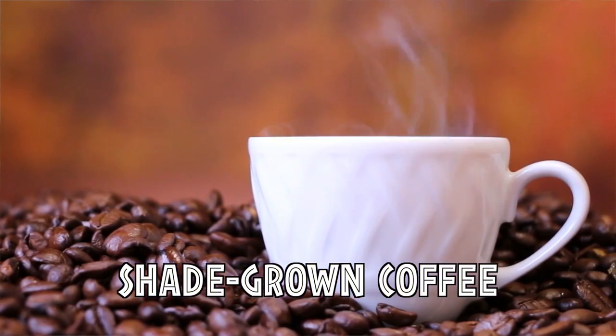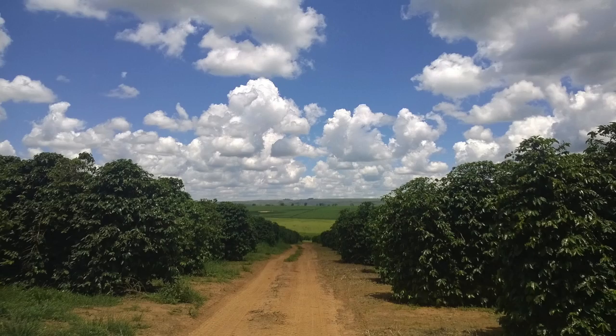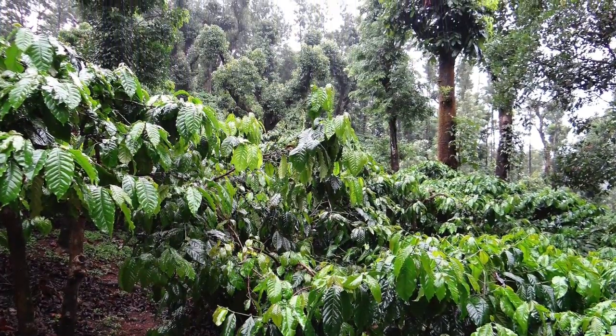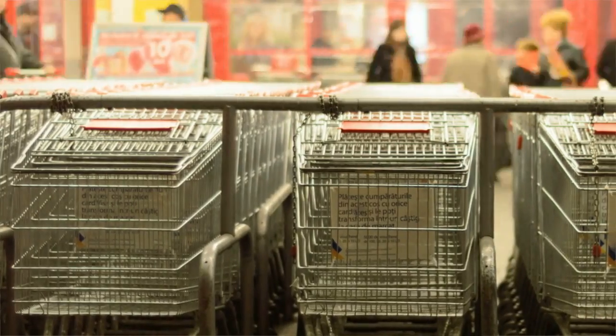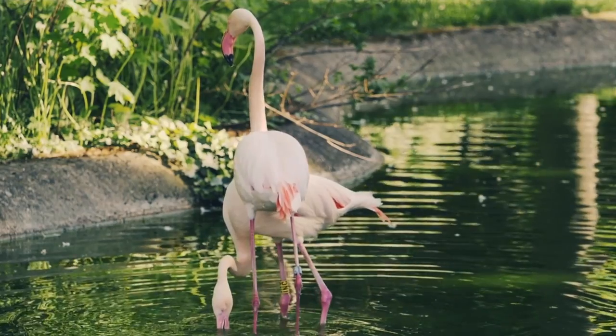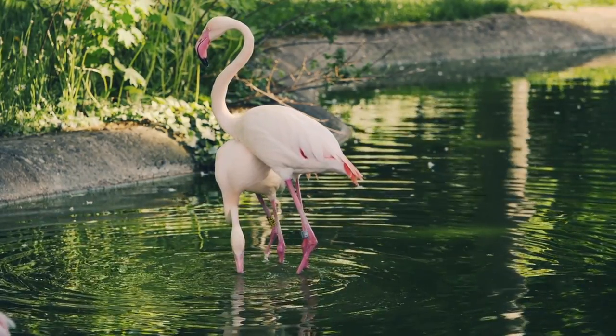If you consume coffee, try to buy shade-grown coffee rather than sun-grown. Apparently three quarters of the world's coffee is sun-grown — just coffee plants with no trees — destroying more bird habitat. Shade-grown coffee has trees and a canopy above the plantation, providing habitat for birds. When you buy things for everyday convenience it's hard to think about how you're affecting wildlife, but having this mentality reasserts environmental awareness so that when you face bigger decisions that impact the environment, you'll make the right choice.